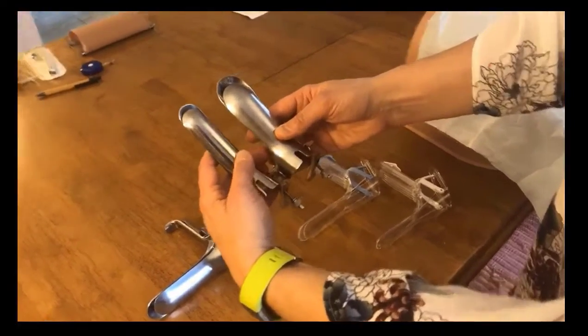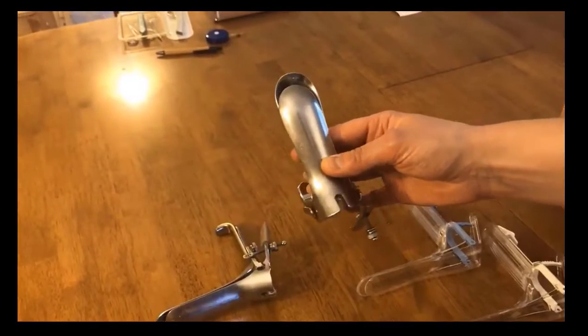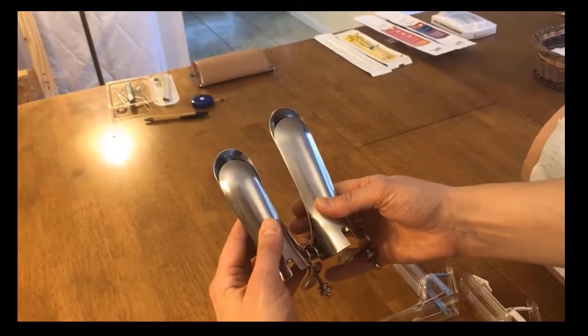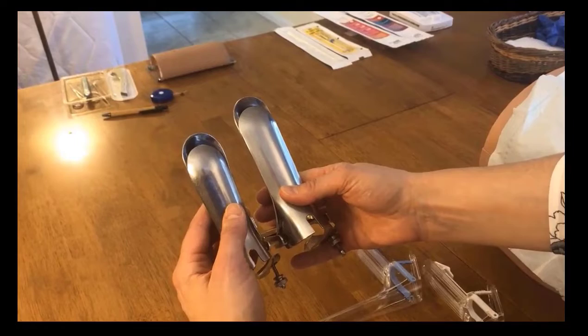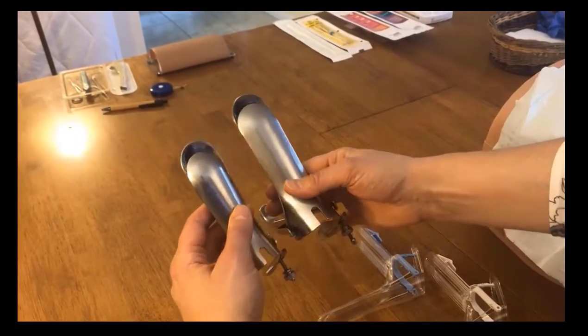There are also different lengths. These two specula are very similar in length but there are also longer ones available, and this is important because women who are obese have extra adiposity all around the pelvis. It extends the length that you need to place the speculum through to get to a view of the cervix.